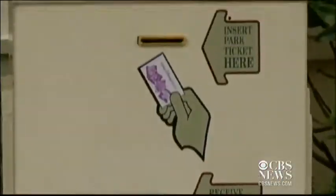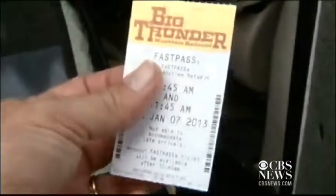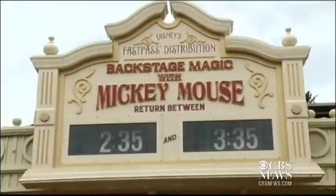For more than a decade, Disney visitors have been able to skip long lines at popular attractions like Expedition Everest by getting a Fast Pass, a paper ticket printed with a time the guests can return later and ride with minimal wait.